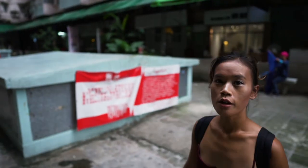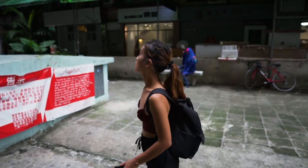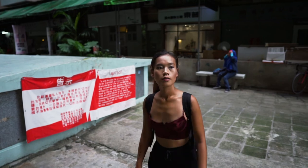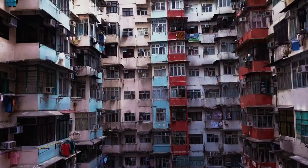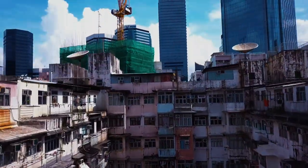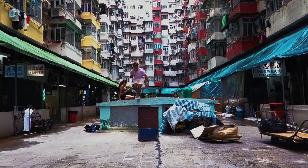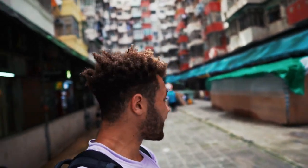We are in Quarry Bay. We are at a top 10 Instagram place. This is the spot we were just at — just finished shooting. Keep an eye out, next couple of weeks this is going to be uploaded. Pretty cool place.